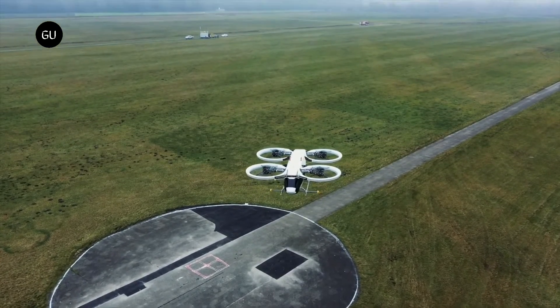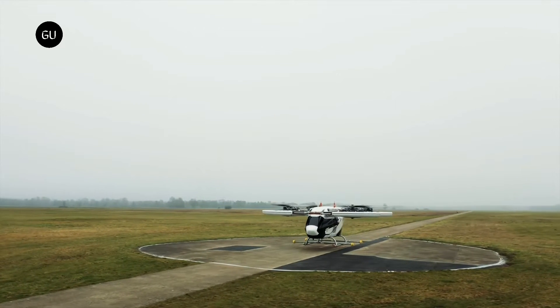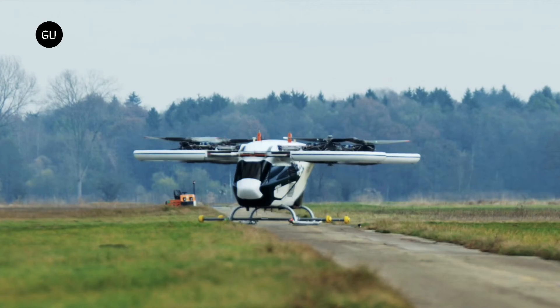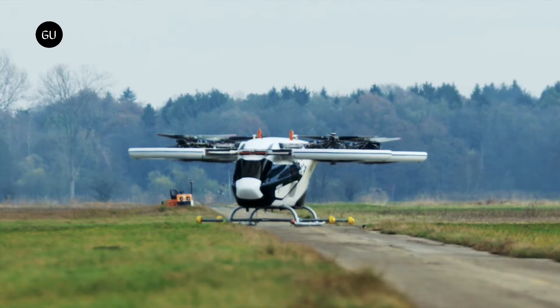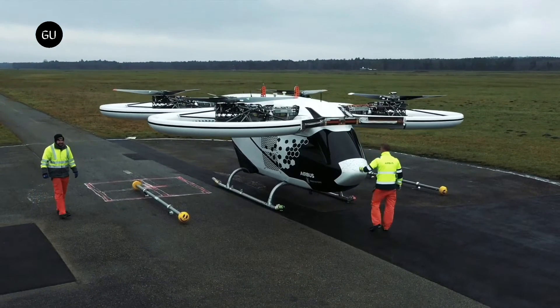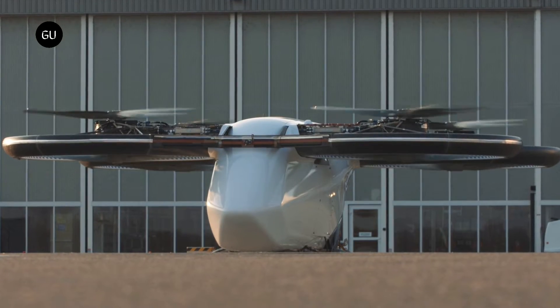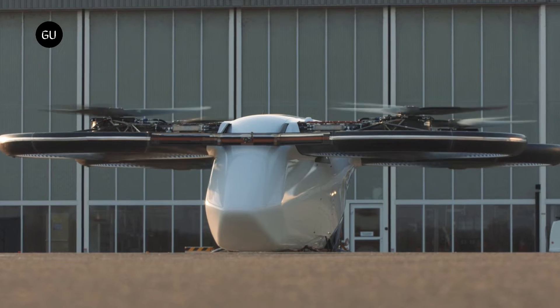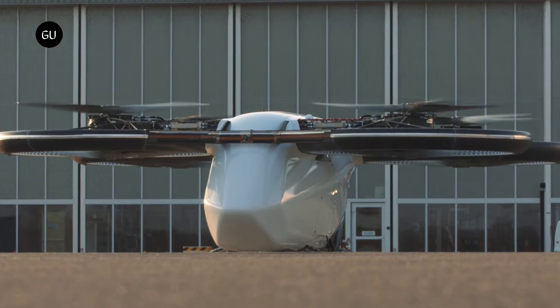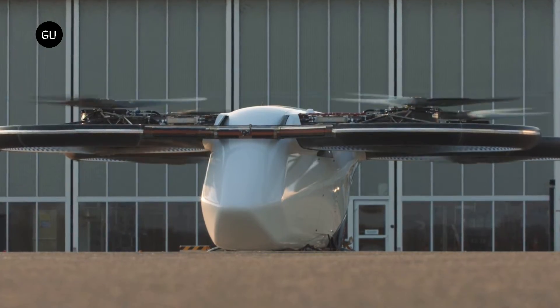Two new names are joining this prestigious list, as the CityAirbus gets ready to receive its flight deck controls and electrical power management system. Eaton will be the one to design and manufacture the power distribution unit that will be integrated into the eVTOL electrical propulsion system. It will connect the Airbus-designed batteries with the aircraft's eight electrical power units. According to Eaton, the latest generation components were used to develop this high-voltage system.